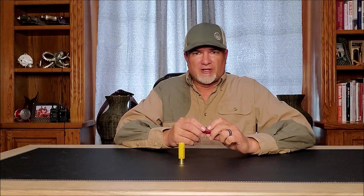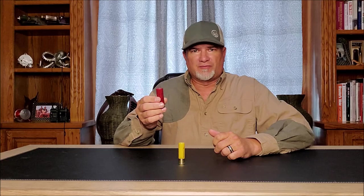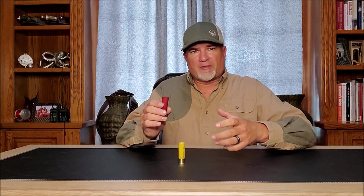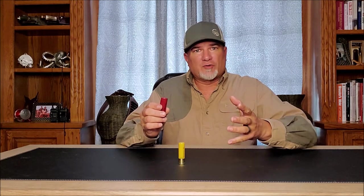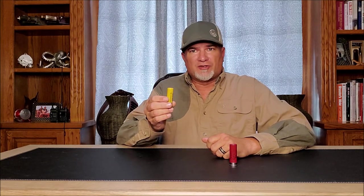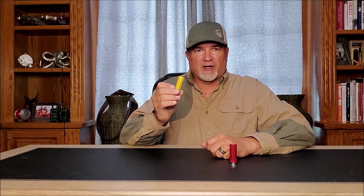In the past, I looked at the 12-gauge as a one-size-fits-all solution to all bird hunting. But in retrospect, I have to admit I was wrong. Even though the 20-gauge isn't perfect for everything, it is a much better upland cartridge than the 12-gauge.